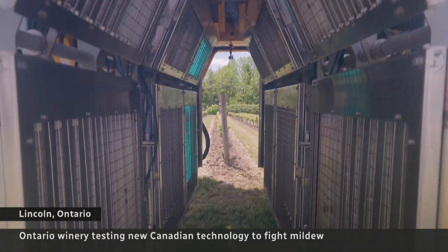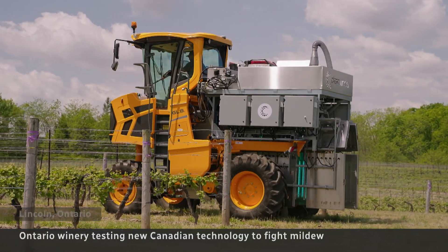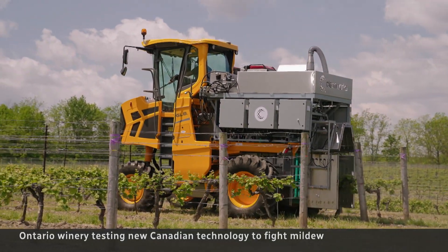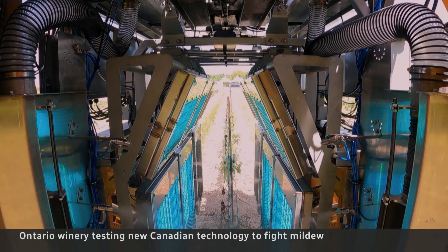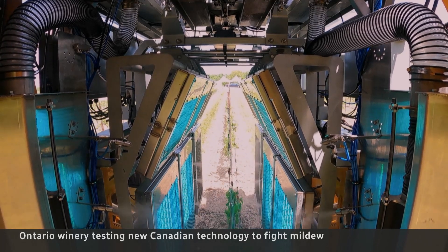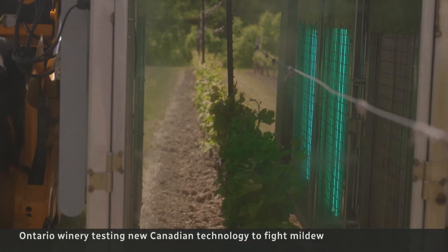This harvester has been modified to take on one of winemaking's oldest enemies. It's using a combo of UV light, ozone and hydrogen peroxide to attack fungus, yet safe enough for our camera to follow closely.